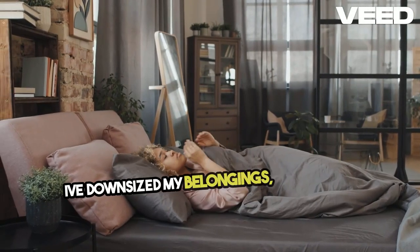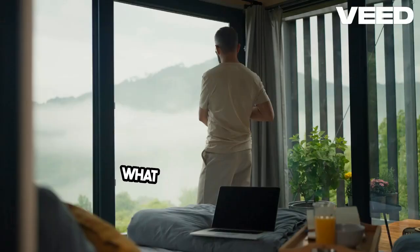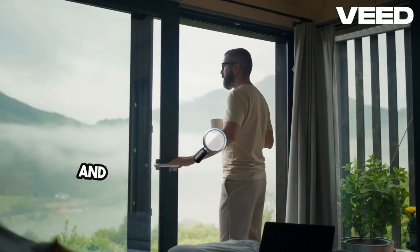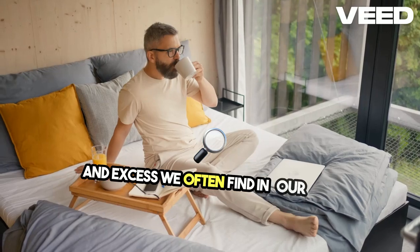Living in a tiny house really makes you appreciate the simple things. I've downsized my belongings, focusing on what truly matters to me. It's a refreshing change from the constant clutter and excess we often find in our lives.